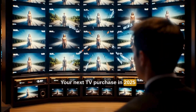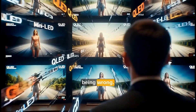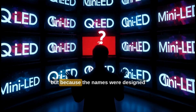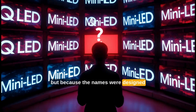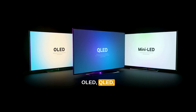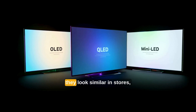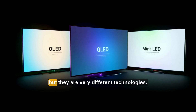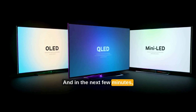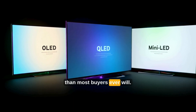Your next TV purchase in 2025 has a very high chance of being wrong. Not because the screen is bad, not because it's cheap, but because the names were designed to confuse you. OLED, QLED, mini-LED — they sound similar, they look similar in stores, but they are very different technologies. And in the next few minutes, you will understand the difference better than most buyers ever will.